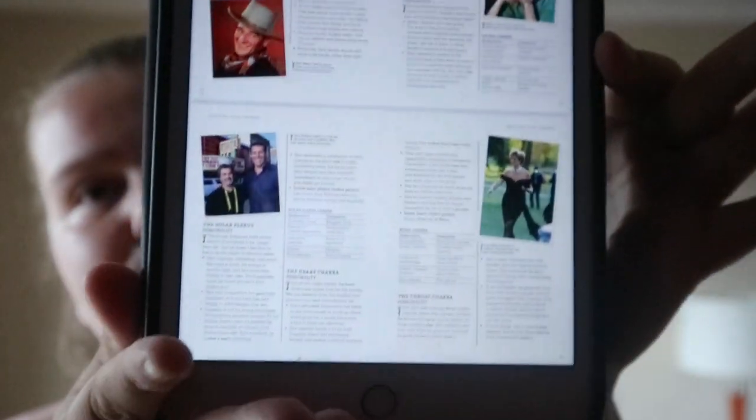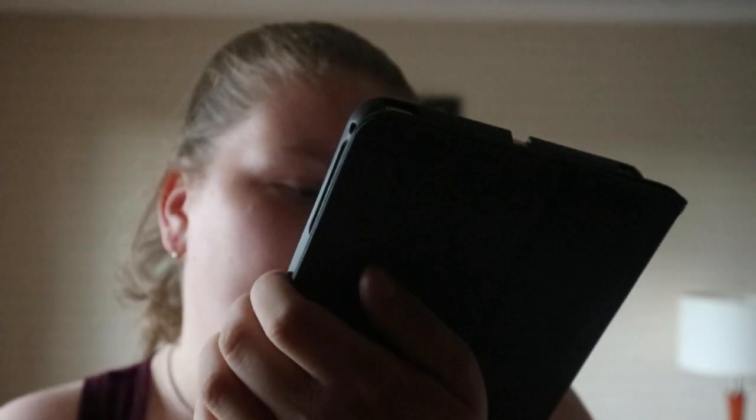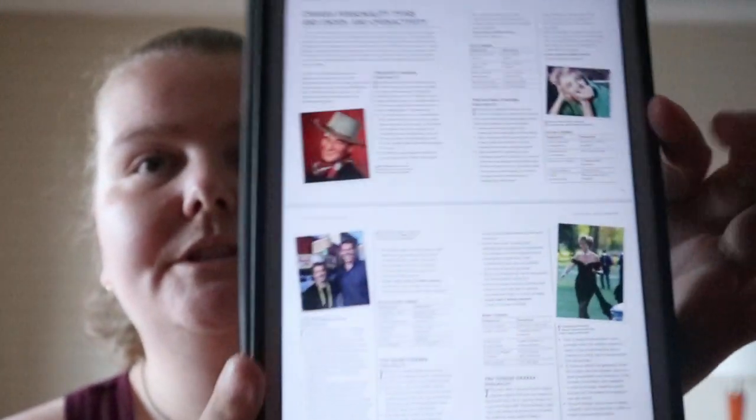It goes through a few different famous profiles — different people like Tony Robbins and Princess Di. You get these chakra tests and results and how to interpret them.